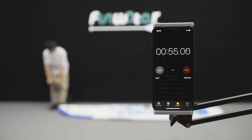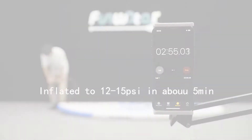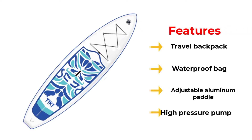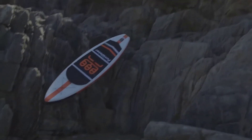It includes three removable fins that provide added tracking ability while allowing you to customize your fin setup. This board also features a central carry handle and a section of bungee rigging at the nose that allows you to strap a dry bag or other gear down securely.